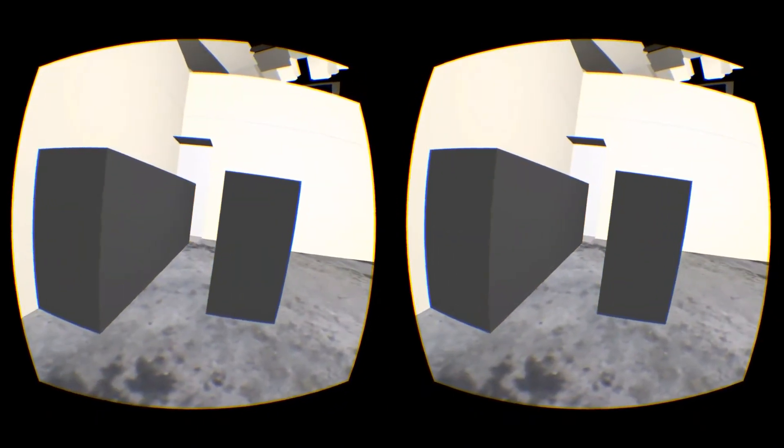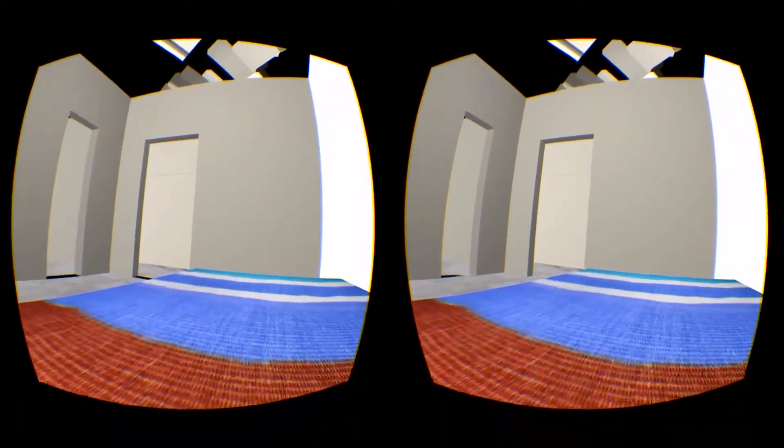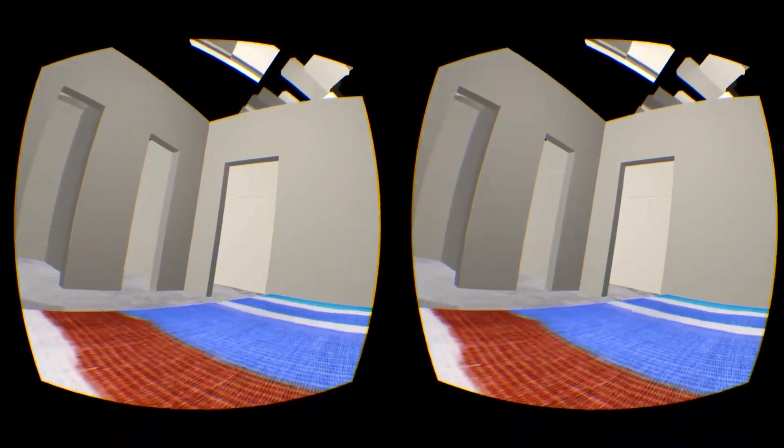In the bedroom you could even see how it would look when you wake up. Ok, maybe the ceiling needs some work there.